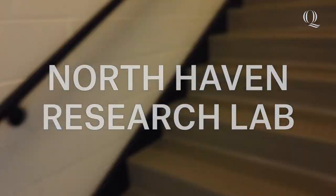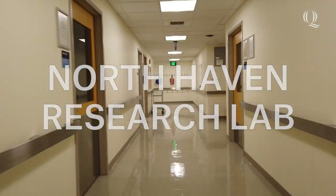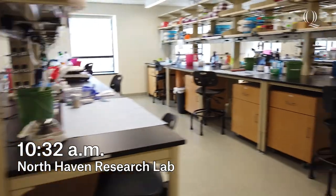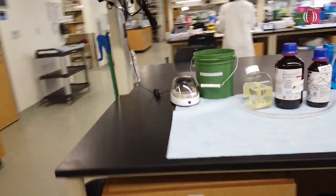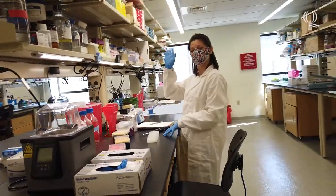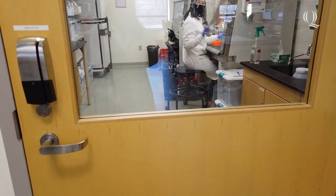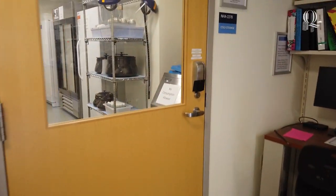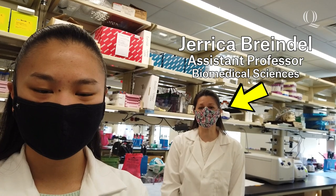So now I'm in the research lab, which is located on the North Haven campus — it's a med school facility where we have shared space. We have equipment on this side of the room and all the lab benches over here. This is our space with Dr. B. We also have the tissue culture room in there, our supplies are in here, and there's more equipment down on this side.